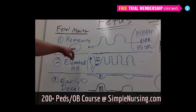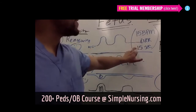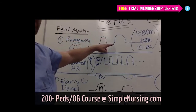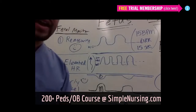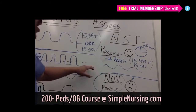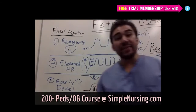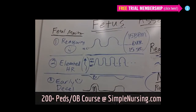For reassuring, the accelerations last for 15 beats per minute over 15 seconds in duration. Say we have a baseline of 140, we go up for 15 beats over 15 seconds — same thing as our stress test. Two accelerations is just fancy words for your baby's moving so the heart rate's going up. If you and I move or run, our heart rate goes up. If your baby is moving, their heart rate should go up too. So that's reassuring.